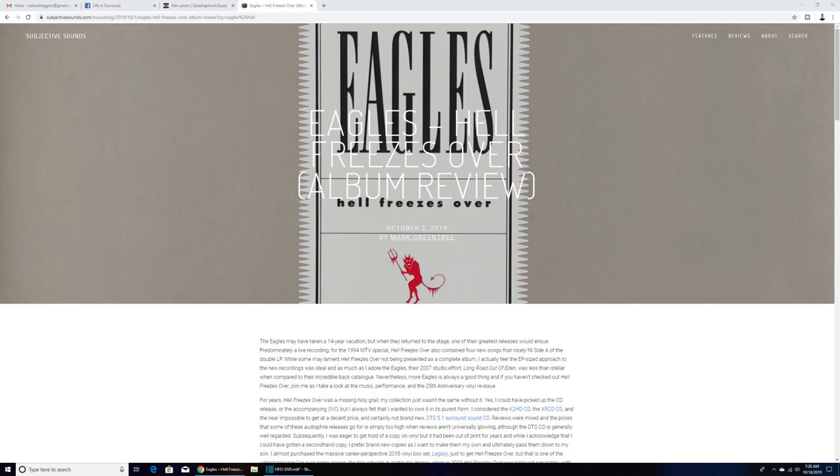I just want to preface this review by saying that I recently had a request from my friend Mark Greentree over on Twitter, who recently did a review of Hell Freezes Over on LP on the site subjectivesounds.com — I invite you to go check out his review and I'll link it below. He's seen some Life and Surround reviews and he requested that I cover Hell Freezes Over, the DTS version.